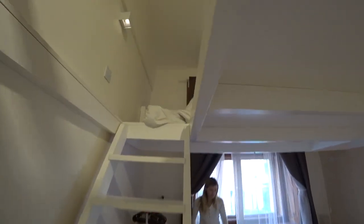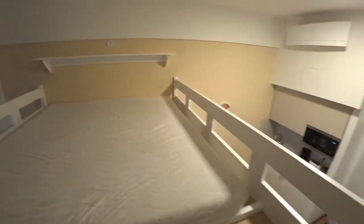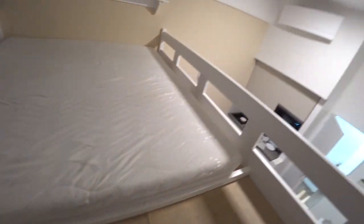I didn't give a tour of the upstairs area before. This is just pretty much just a mattress. But they didn't give us any sheets to go on it. And then let's give a tour from above.